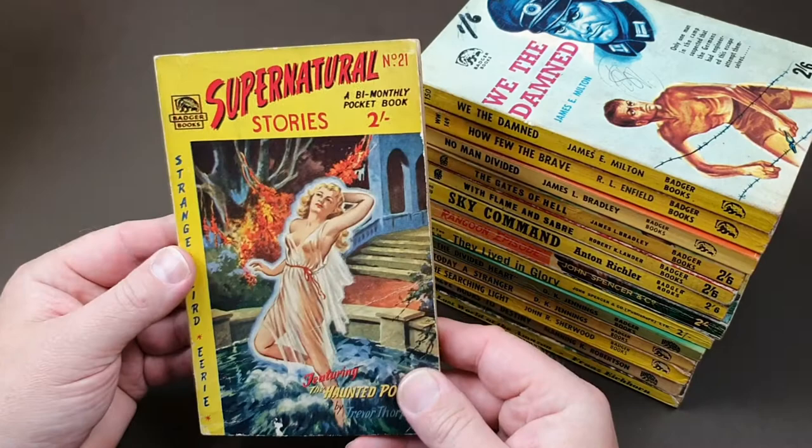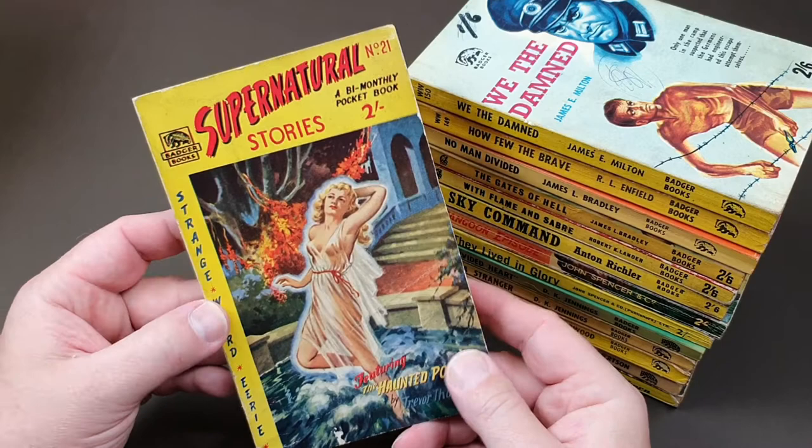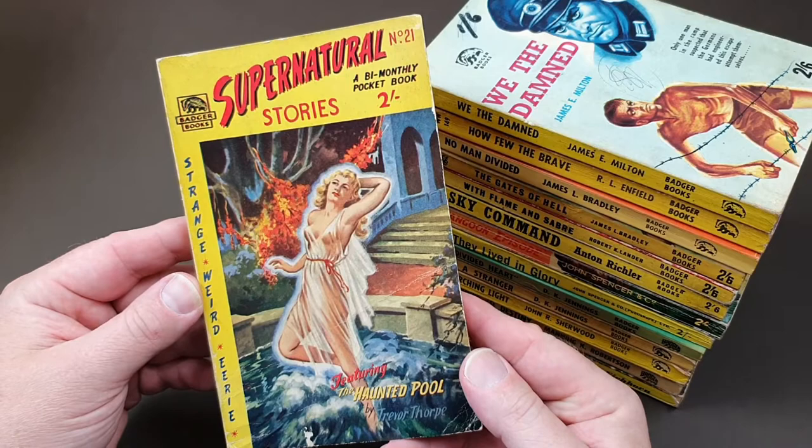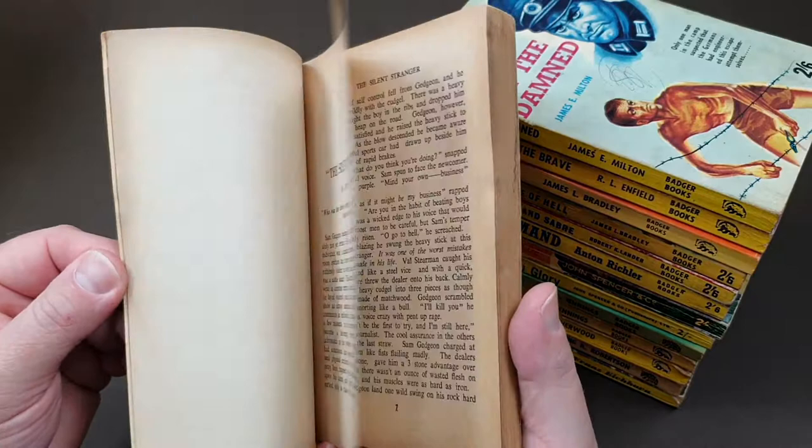Now we move on to the far more collectible and sought-after ones. This is 'Supernatural Stories' — more like a pulp really. It says a bi-monthly pocketbook, number 21, by Trevor Thorpe. Lionel Fanthorpe wrote most of them, and the fact that that's like a play on his name makes me suspect this is one of his.